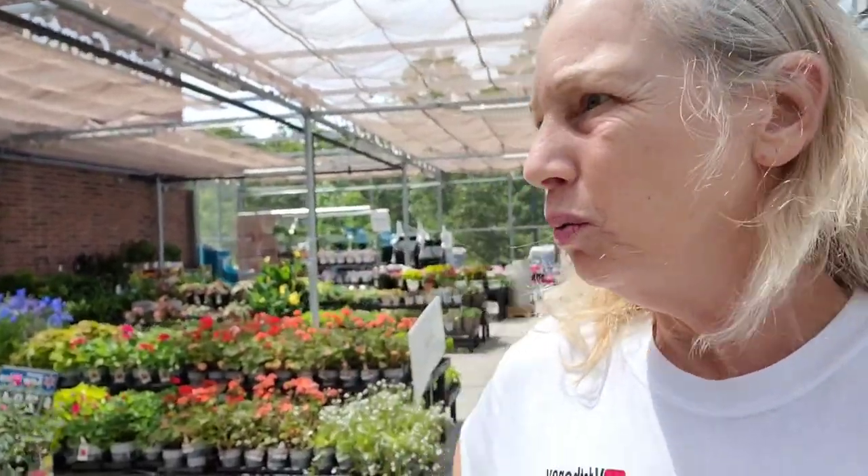Hey, it's Elizabeth in North Carolina. Today's June 14th and I'm at the Garden Center, Walmart in Sanford, North Carolina, and they have a lot of nice plants.